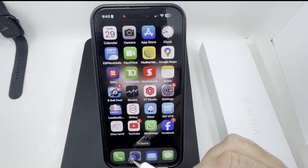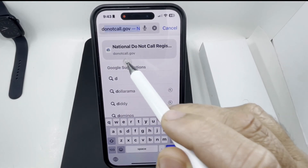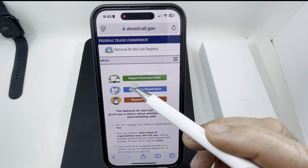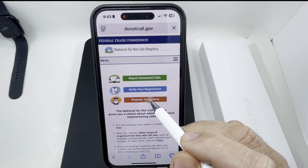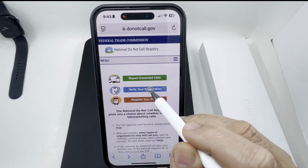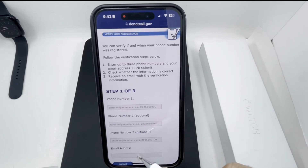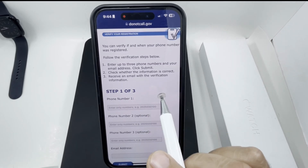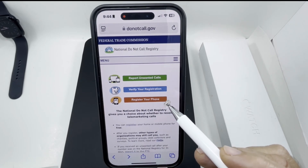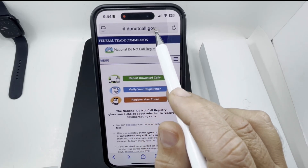The second method: go to Safari and type in donotcall.gov. Here you can register your number by tapping the registration option. You can do multiple numbers — up to three at a time — along with your email address. You can also verify your existing registration there. It's a very effective way to get on the Do Not Call list.